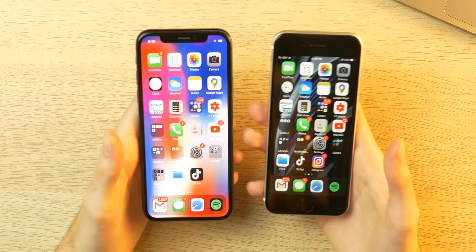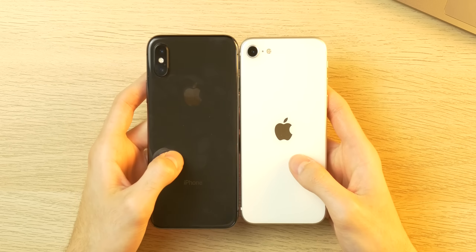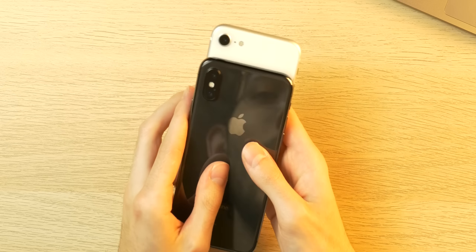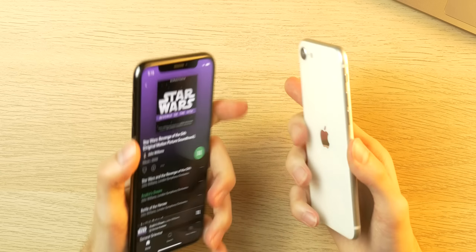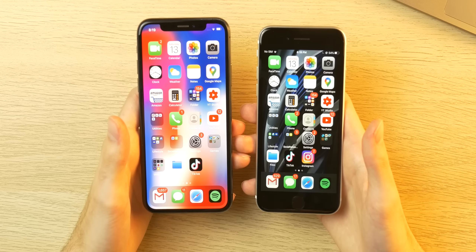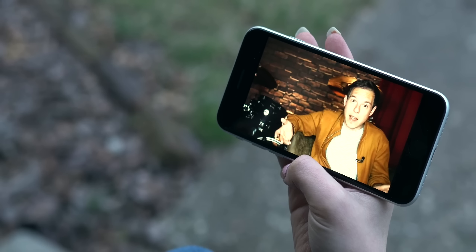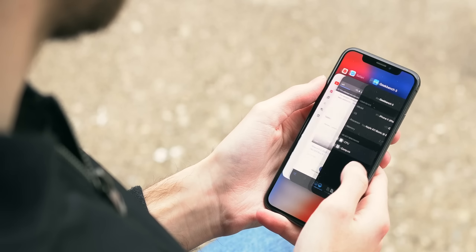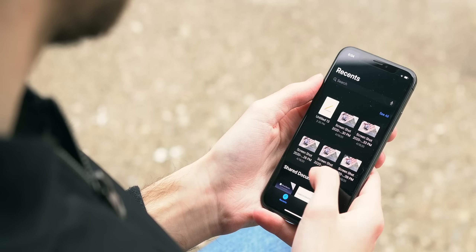These phones are very similar in size and form factor, with the X being a bit taller and maybe a bit wider — roughly 105% of what the iPhone SE is — but you get a much bigger and better display. The iPhone SE's display isn't horrible by any means, but it's definitely outclassed by the now budget-oriented iPhone X.